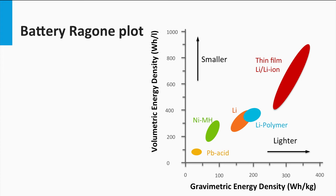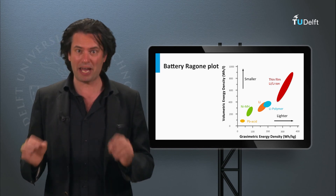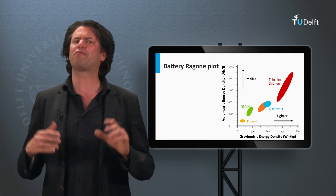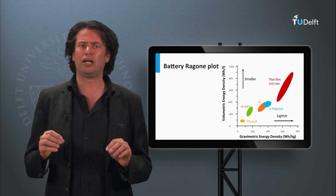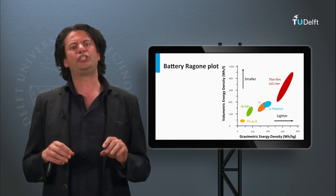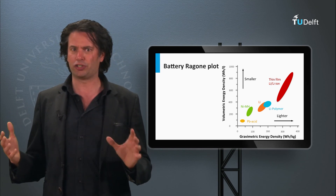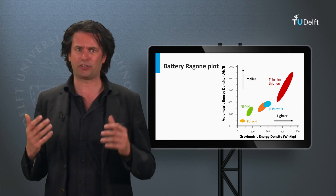As seen, lead-acid shows the lowest volumetric and gravimetric energy densities among the batteries. Lithium-ion batteries show ideal material properties to make them an optimal storage choice. Redox flow batteries have shown a lot of promise in their research phase so far. However, redox flow batteries and lithium-ion technologies are still being heavily researched upon and consequently are also very expensive. Due to the unbeatable maturity and low cost of lead-acid batteries, they are still the storage technology of choice in PV systems, despite their much lower energy density and extremely low cycle life.